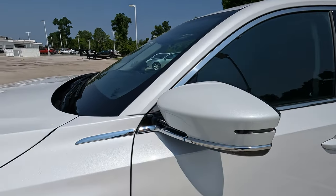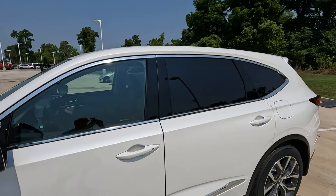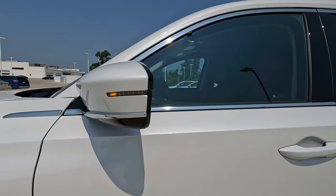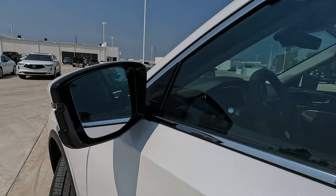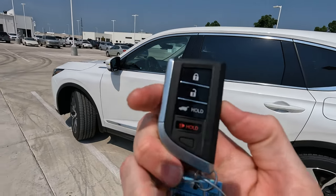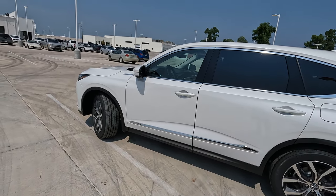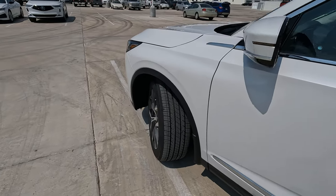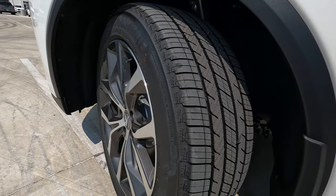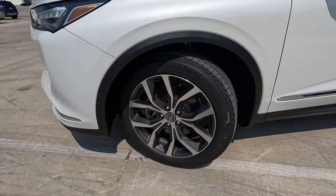Here's a little bit more of that chrome working its way from the front fender to the side view mirrors, also around the windows, along with privacy glass in the rear. The body-colored mirror caps also have turn signal indicators built in. The tire size is 255 on the width with a 50-series sidewall, wrapped around 20-inch wheels — a lot of meat on the ground.